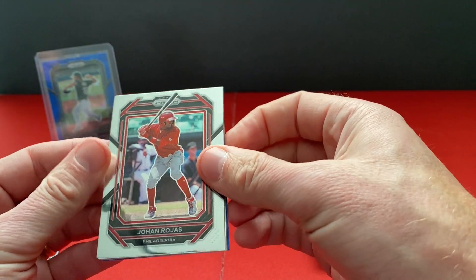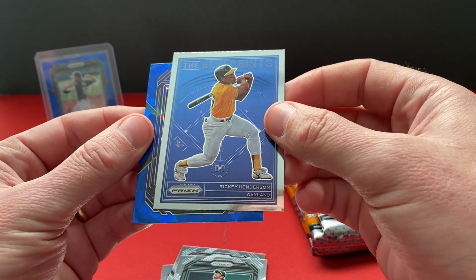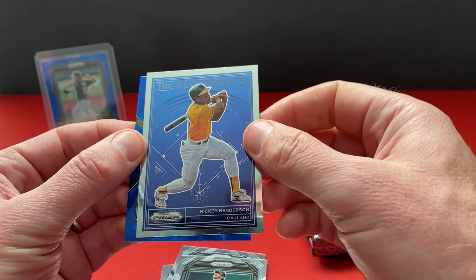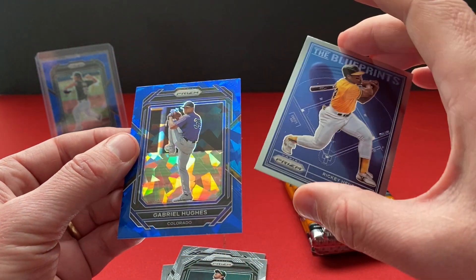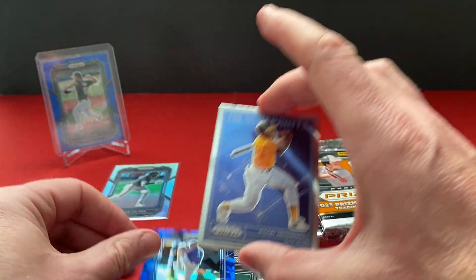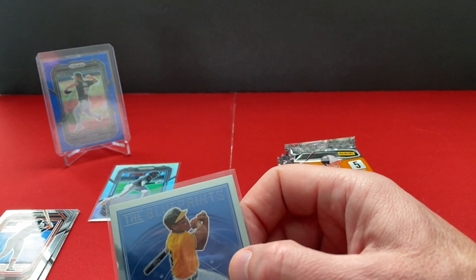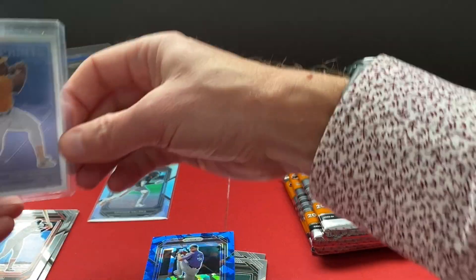Looks like we've got an insert in there. So John Rojas, Carson Williams, Eric Chavez, and we've got the blueprints — Rickey Henderson. This looks like an older card from the late 90s, I believe, with a similar kind of look to it. Not shiny of course. And another blue prism — Gabrielle Hughes. This is a nice insert, Rickey Henderson. I'm going to put that up there.